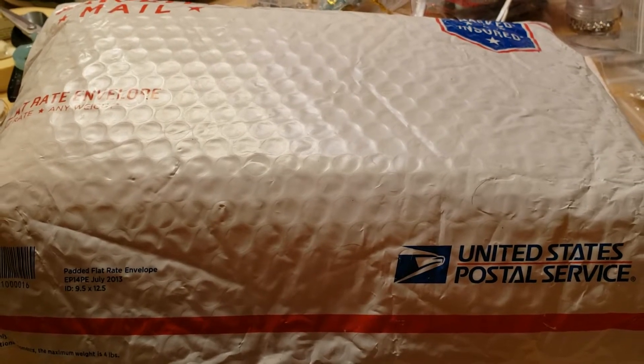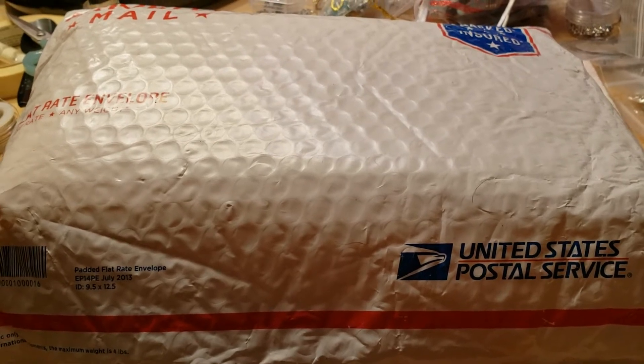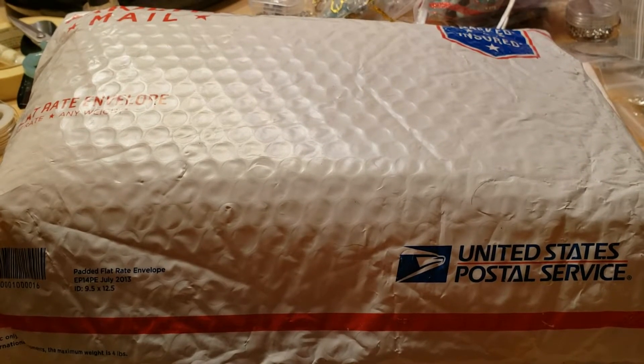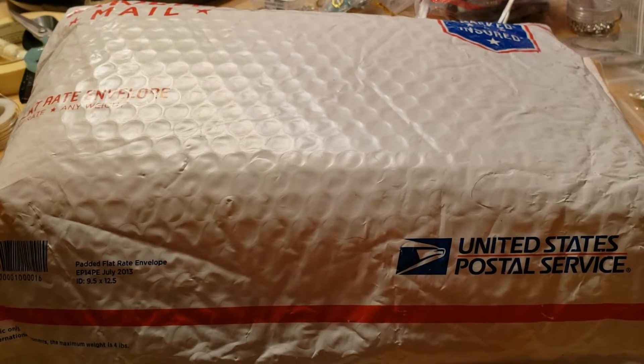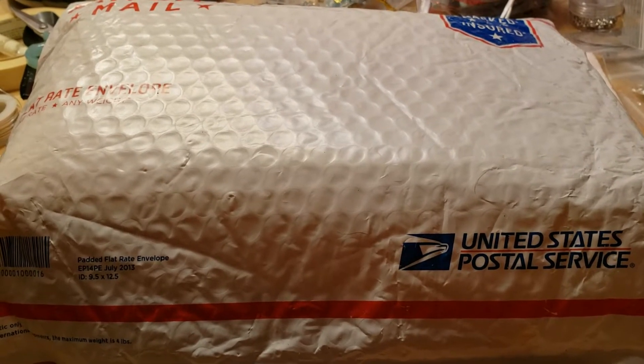Hi guys, so today in the mail I got a package. I had won a bid on eBay and I just got it in the mail today and I wanted to open it with you guys.